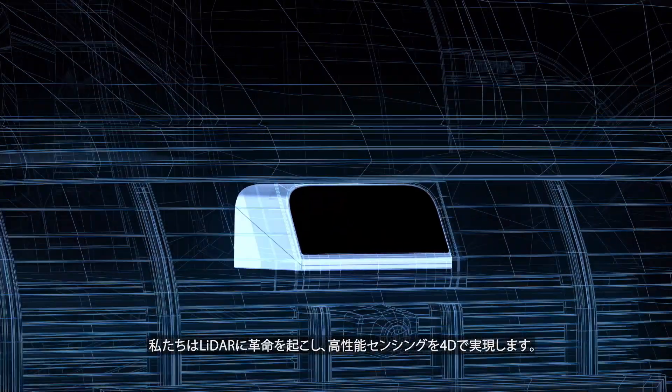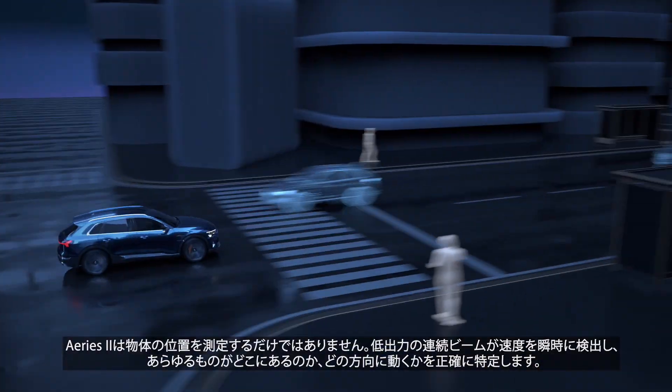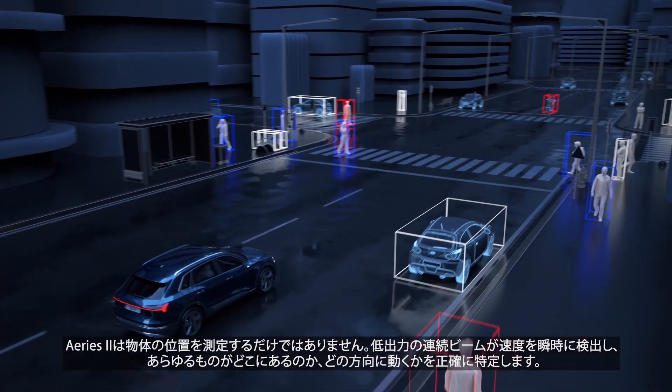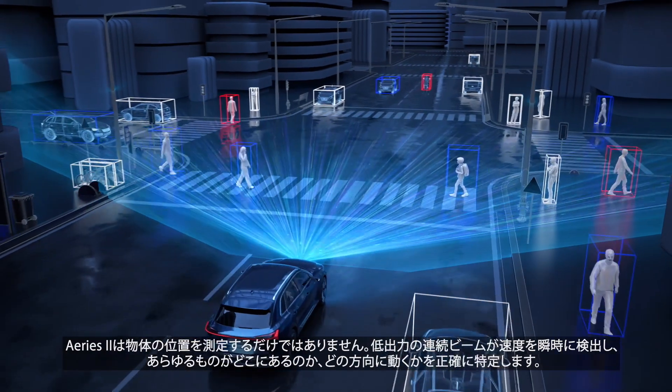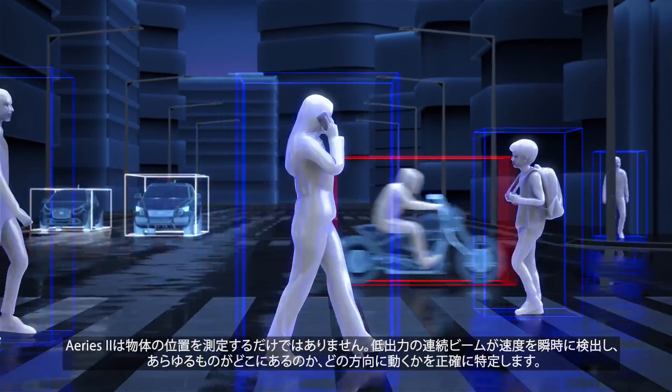We're revolutionizing LiDAR, taking high-performance sensing into the fourth dimension. Because ARIES II doesn't just measure an object's position — continuous low-power beams instantly detect velocity, accurately identify where everything is, and help predict where it's going.